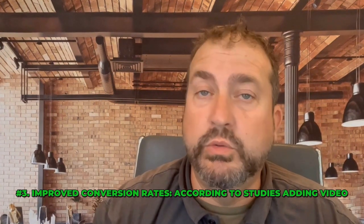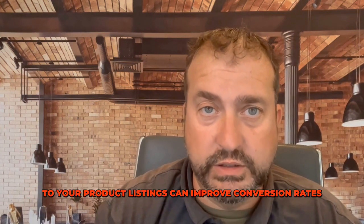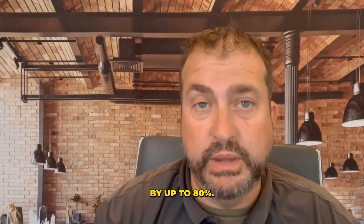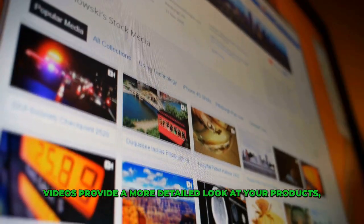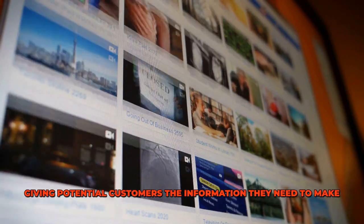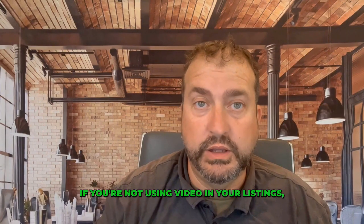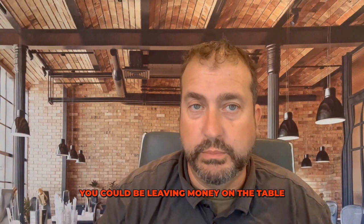Three, improved conversion rates. According to studies, adding video to your product listings can improve conversion rates by up to 80%. Videos provide a more detailed look at your products, giving potential customers the information they need to make a buying decision. If you're not using video in your listings, you could be leaving money on the table.